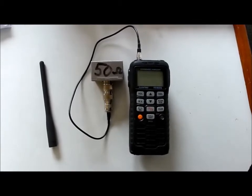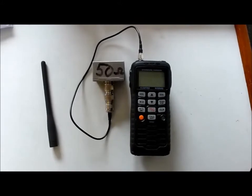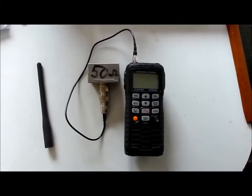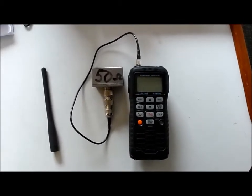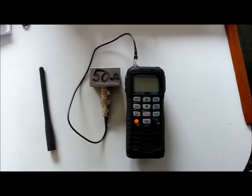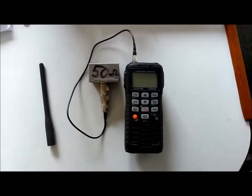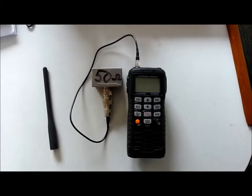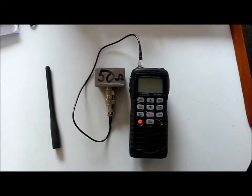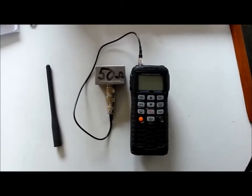I'm going to show you a distress call, but we're not allowed to issue distress calls unless we're really in trouble. So obviously we can't test this over the air. What I've done is connected something called a dummy load to the antenna connector of this radio — a special device that ensures the radio signal doesn't travel far. There will be slight leakage to pick up the signal on a nearby radio, but the signal that escapes should not be strong enough to alert the Coast Guard. You can only issue a distress call if you're in grave and immediate danger — running out of fuel or running out of beer does not constitute a grave and immediate danger.